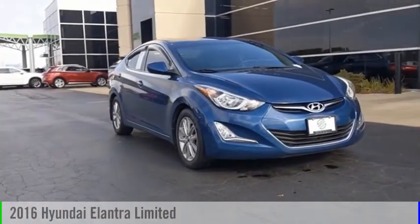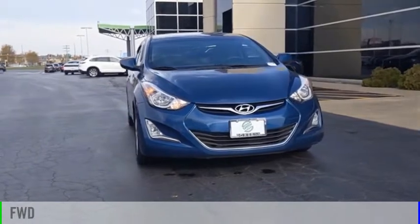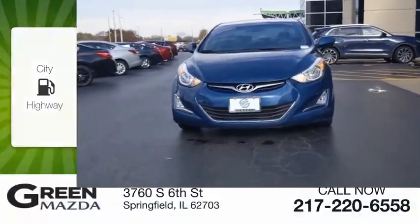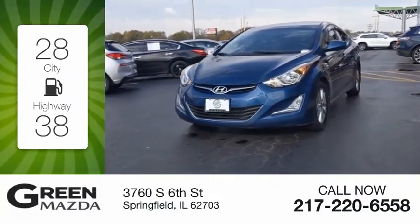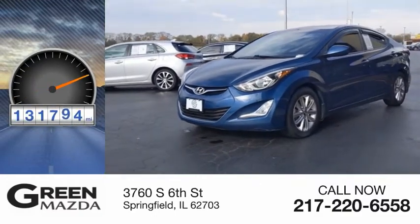Take a ride in the 2016 Elantra. This vehicle is powered by a front-wheel drive four-cylinder 1.8 liter engine. Great fuel efficiency saves you money by requiring fewer trips to the gas station. This vehicle has less than 135,000 miles.